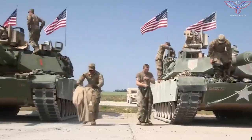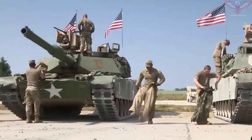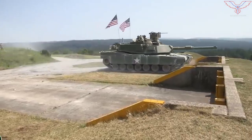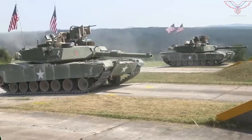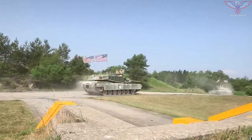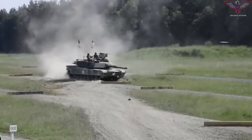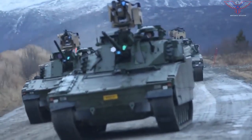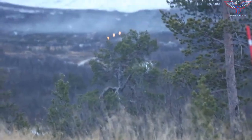The M1A2C Abrams tank made its clear operational debut at multinational exercises in Romania. The M1A2C, formerly known as the M1A2 System Upgrade Package Version 3, appears in imagery published by the U.S. Department of Defense to mark the commencement of Justice Eagle on 29 May 2019.